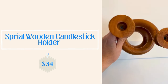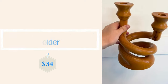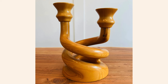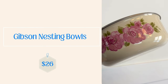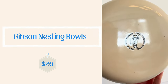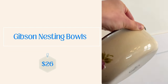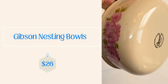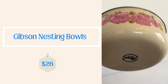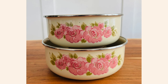So the first thing that sold was the wooden candlestick holder — that was featured in a video a long time ago. It went from the shop for $34 on Etsy. And the Gibson nesting bowls sold as well for $26. I can't remember exactly how much I paid for those bowls, but I was glad to see them go to their next home — I really loved them; they were kind of special.